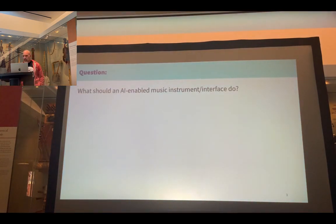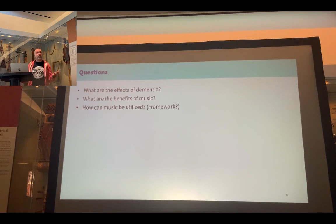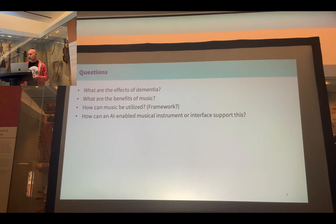I've spent the last few months trying to answer this question: what should an AI-enabled music instrument or interface actually do? And in order to answer that, I've had to first try to answer these questions — what the effects of dementia are, what the benefits of music are for this population, how music can be utilised for those benefits, whether there's a framework I can work with, and how an AI-enabled instrument can support this.